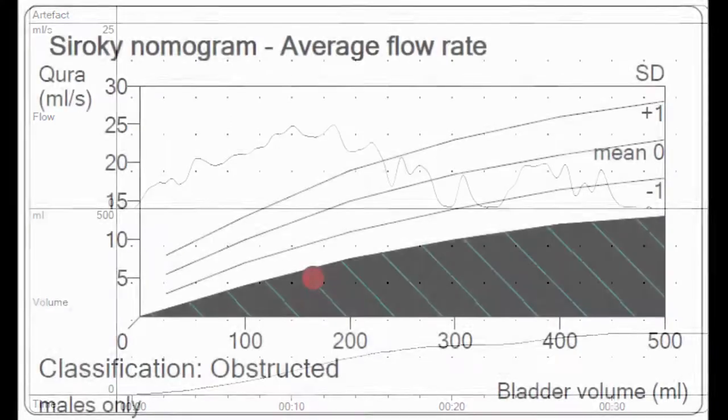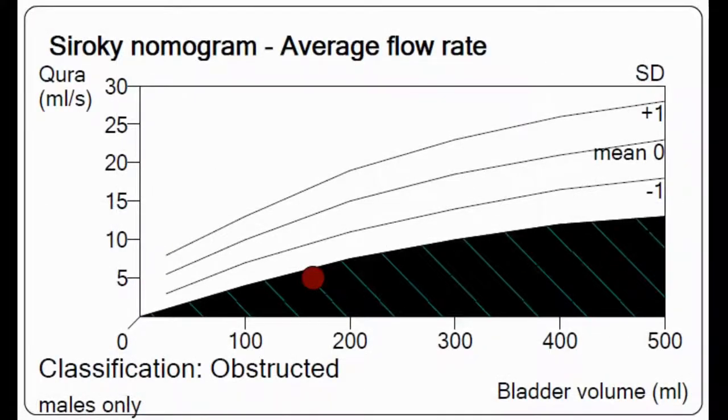If you look carefully at the nomogram on the lower left-hand corner, the average flow rate was actually in that dark shaded greenish area, and the classification was 'obstructed' — meaning the average flow rate is so slow that it is typically indicative of a man who has an obstructive voiding pattern. So despite this gentleman in his 60s saying he was voiding perfectly okay, his flow study says otherwise.